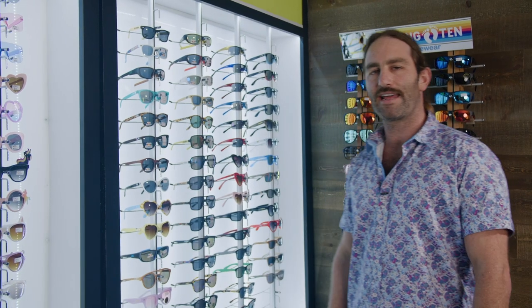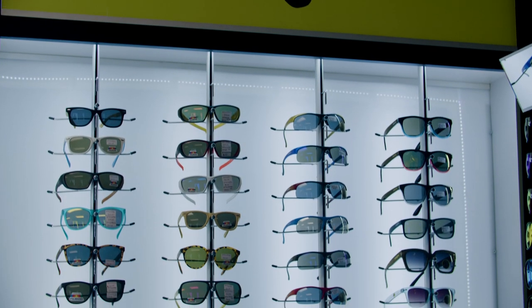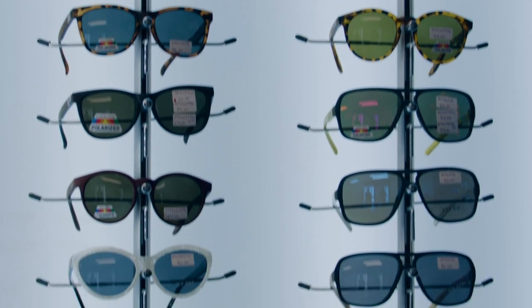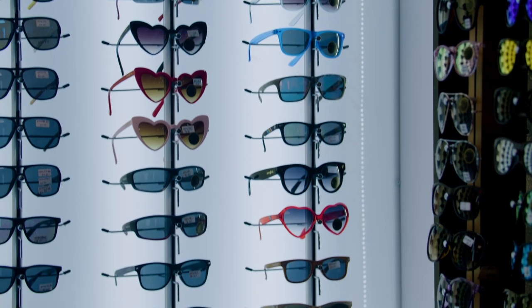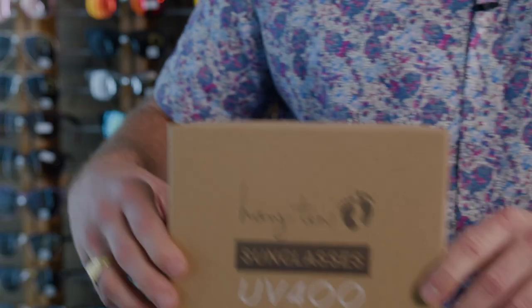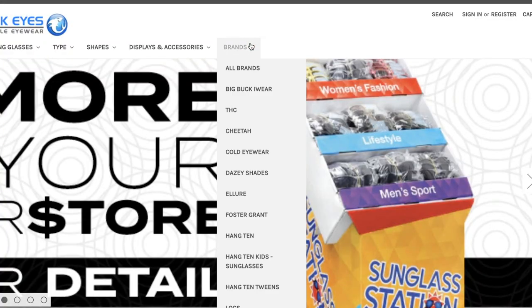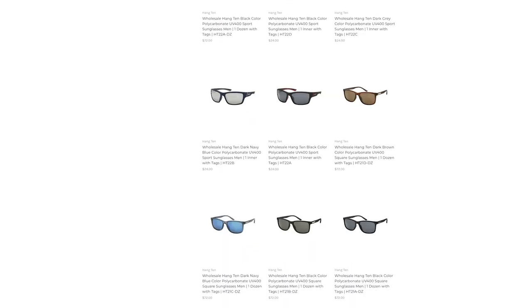This is our Hang 10 eyewear line. It is a licensed sunglasses and reading glass line that starts with sunglasses for ages 0 to 7 for kids, 8 to 13 for tweens, and we even have sunglasses and reading glasses for adults of all ages and all styles. You can order these styles by colorway, by style, in 4-piece inner boxes. Go to sharkguys.com and type in Hang 10 eyewear — the sunglasses and reading glasses will show up.